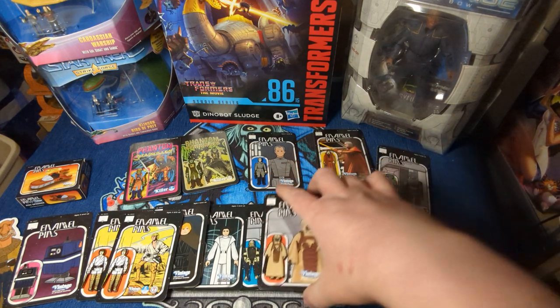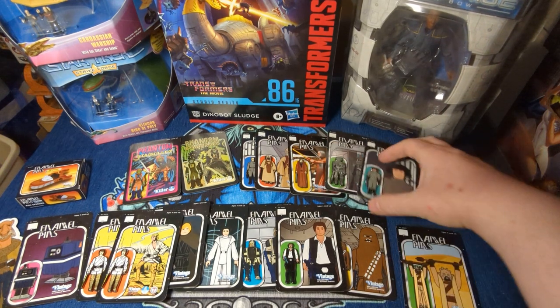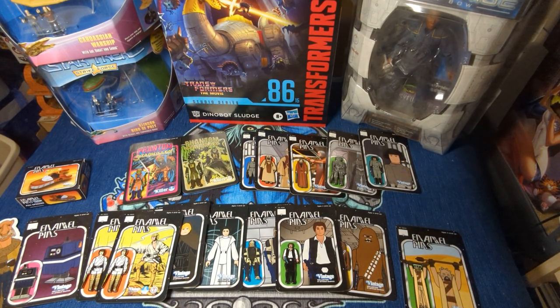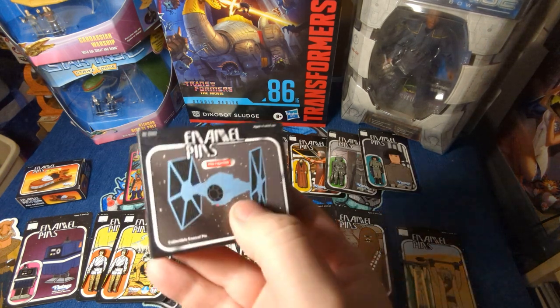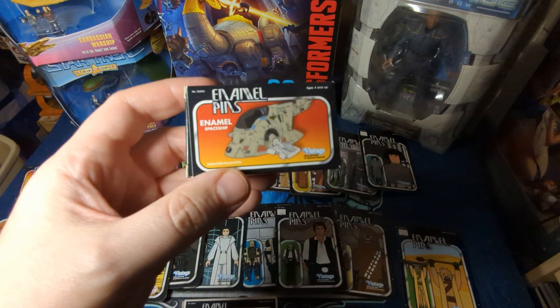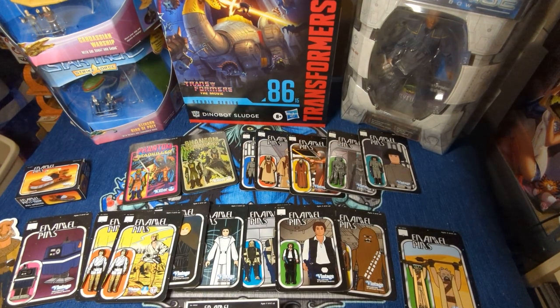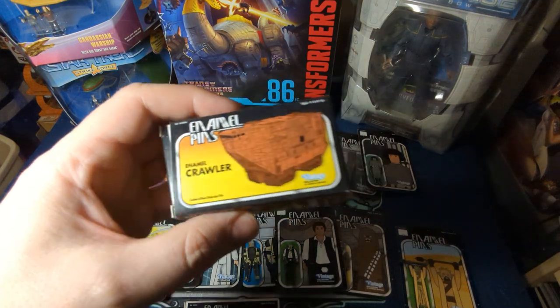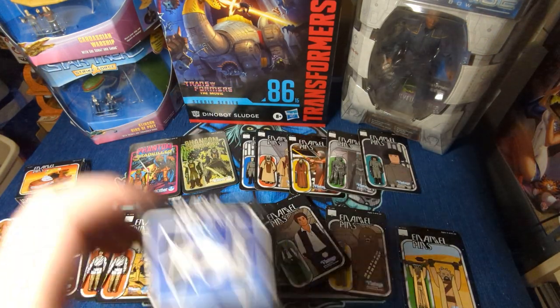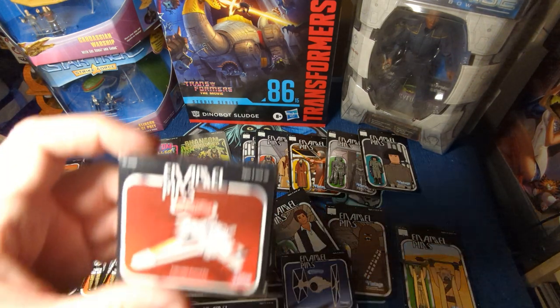He's done a ton of these — make sure you get over there and check him out. I'll put all the links at the bottom. Let me show you a couple of the others here. There's an AT-AT. He's done a blue and a gray TIE Fighter. He's done a Firefly. Slave One — Boba Fett's ship, whatever they want to call it this week. He's done a Sandcrawler, a white TIE Fighter, and then an X-Wing.